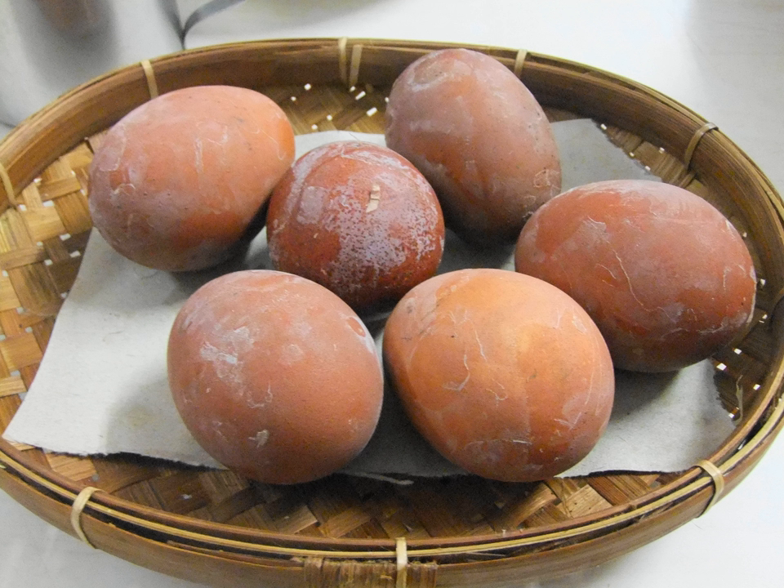Telur Pindang, or Pindang eggs, are hard-boiled eggs cooked in the Pindang process, common in Indonesia and Malaysia. The eggs are boiled slowly in water mixed with salt, soy sauce, shallot skins, teak leaf, and other spices. Due to its origins, it bears striking similarities with Chinese tea eggs.